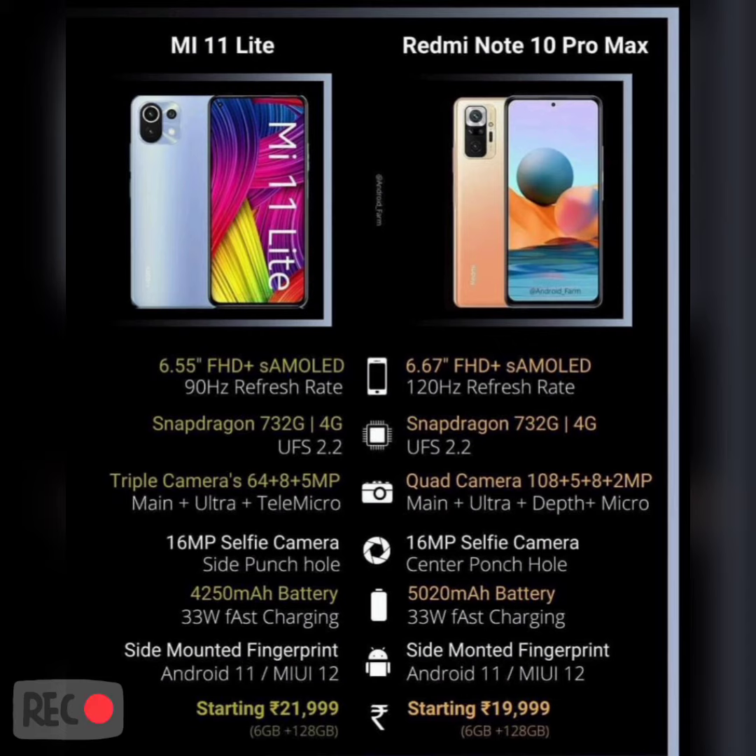The battery is better in Redmi Note 10 Pro Max — there's a 5020mAh battery with 33W fast charging. Both phones have a side-mounted fingerprint sensor. The price of Redmi Note 10 Pro Max is nineteen thousand nine hundred ninety-nine rupees, and Mi 11 Lite is around twenty-one thousand. That's it, thank you.